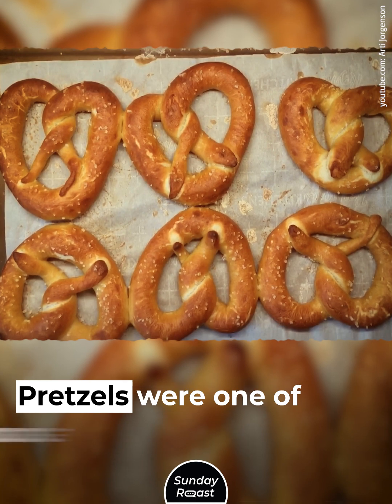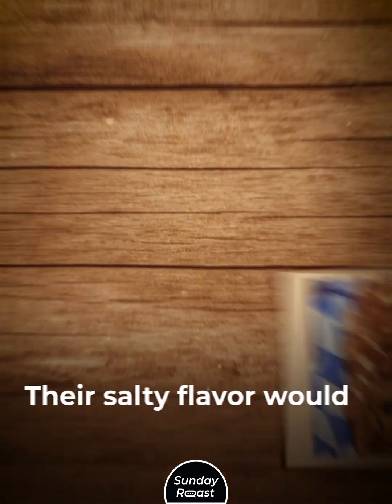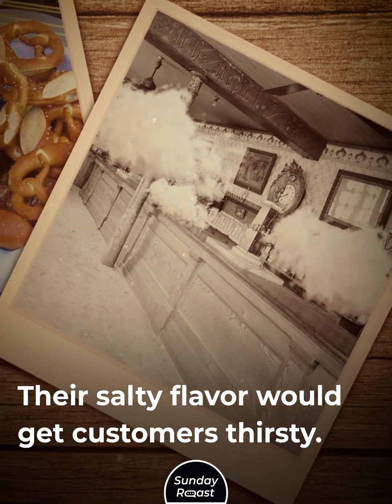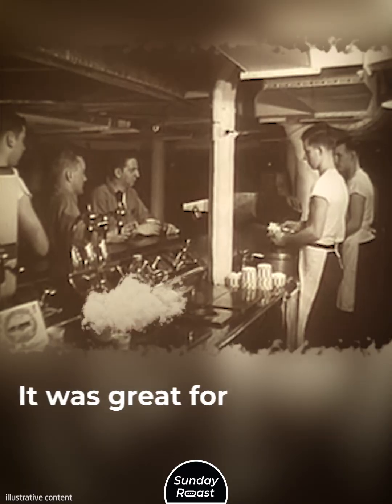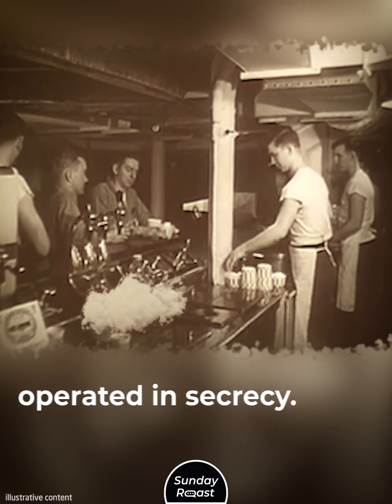Pretzels: Pretzels were one of the most popular bar snacks. Their salty flavor would get customers thirsty, so the customers kept ordering more drinks. It was great for speakeasies, which operated in secrecy.